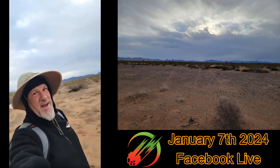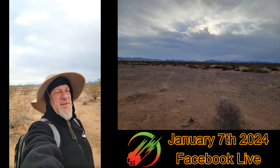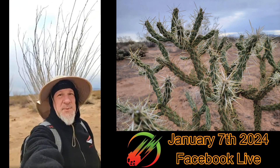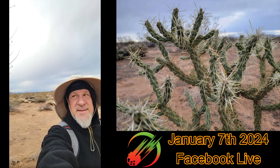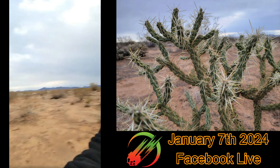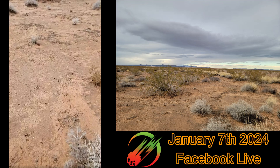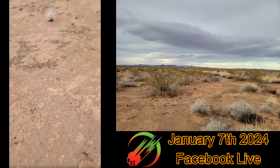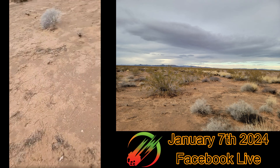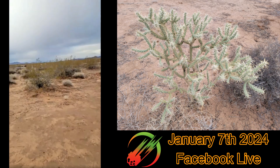Hello everyone, welcome — we are meteorite hunting! I can't tell you exactly where I am, but I am close to Quartzite, Arizona, near the California border — that's all I'll say. Look at this — it's absolutely gorgeous. It was raining this morning but it's nice out now. If you guys want to help me look for a meteorite, sure would appreciate it. If you see any black, fresh rocks, let me know.